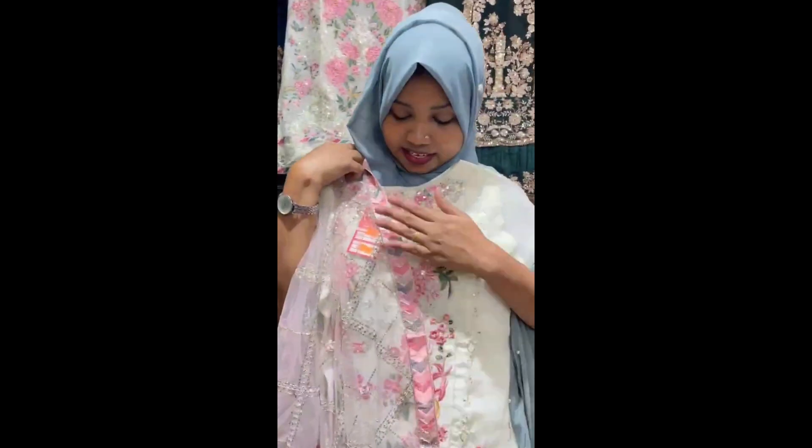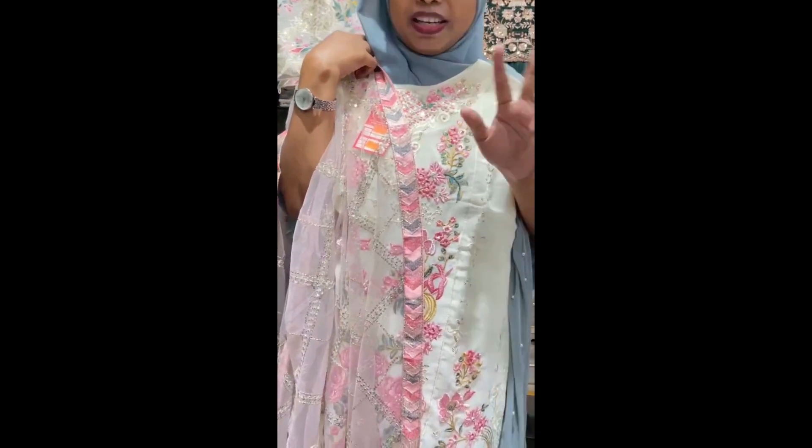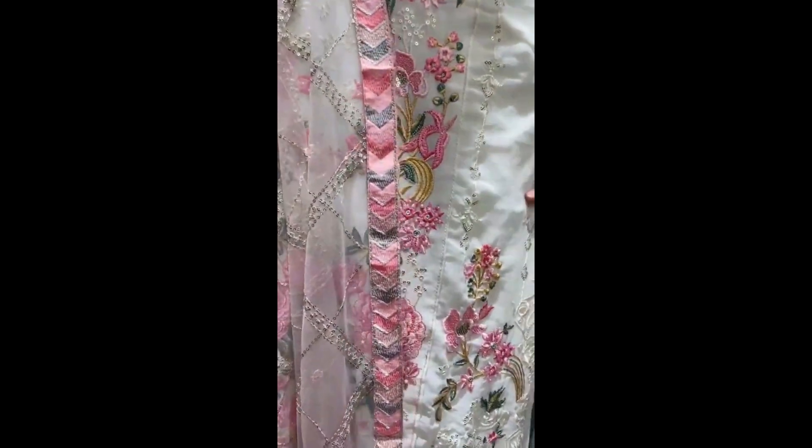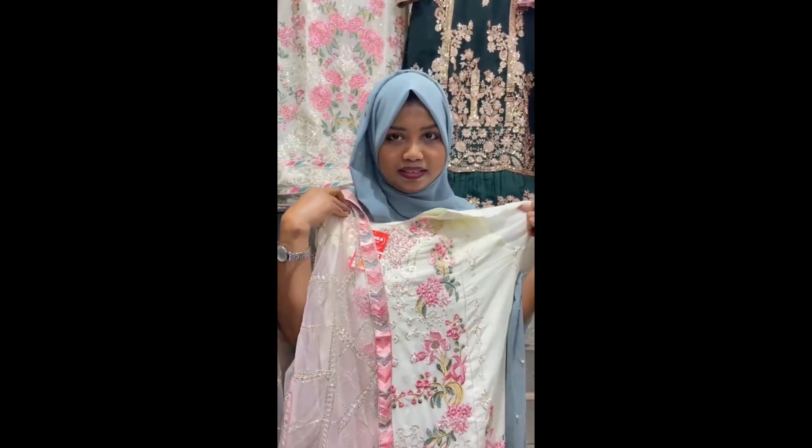This is an Indian dress, which is a replica of the original Indian dress.